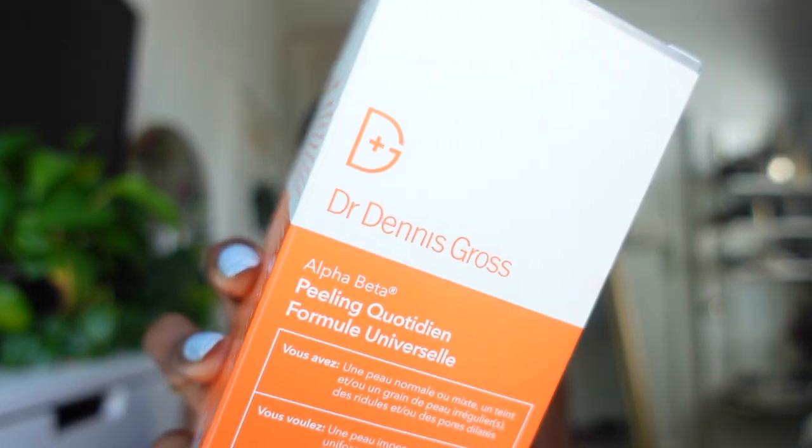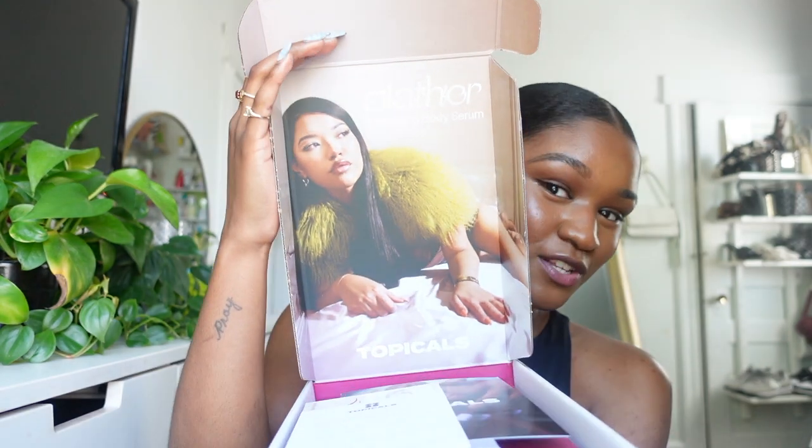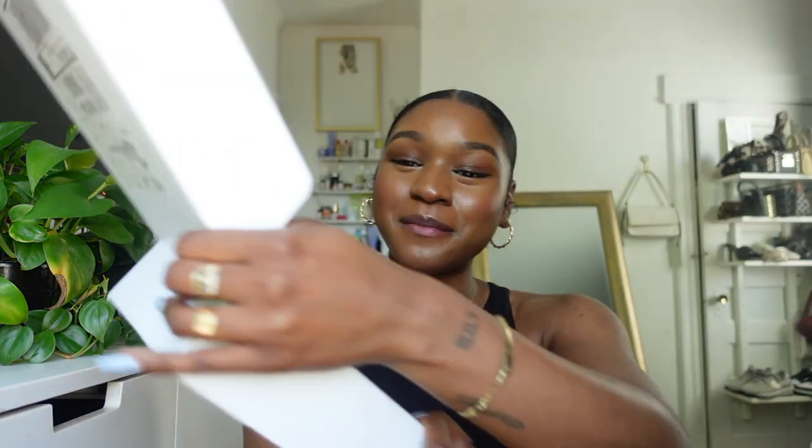I also caved and got the full size of the Dr. Dennis Gross Alpha Beta Universal Pads — ninety dollars. I'm going to use them for two weeks straight and talk about it in a new series I'm starting here on Fine Beauty Bible called Skin Check, where I'll show you my skincare progress month to month. I'll have more details soon — just know I'm putting this ninety-dollar product to the test to see if it really delivers.